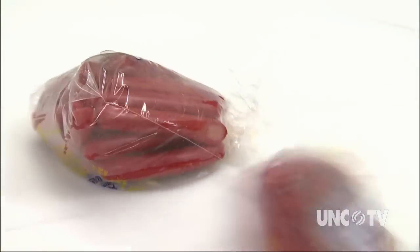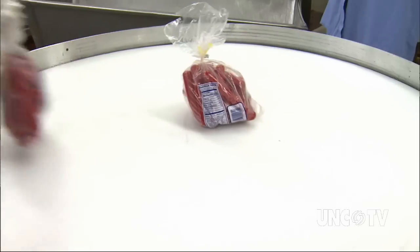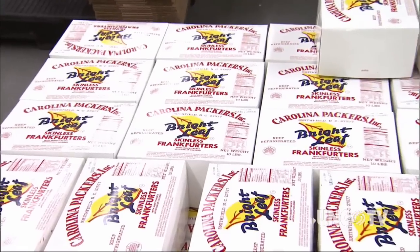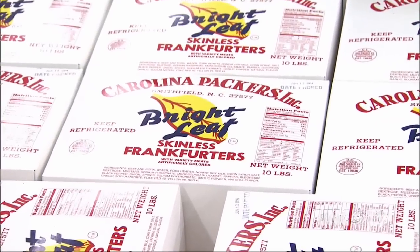You heard a reference to a bag. Brightleaf doesn't vacuum pack most of its hot dogs — it simply puts them in a plastic bag or box for quick delivery to grocery stores and restaurants.